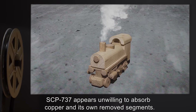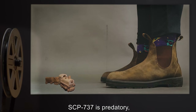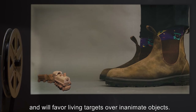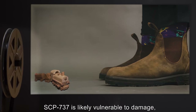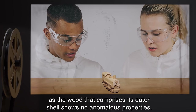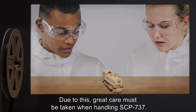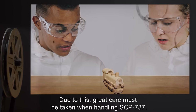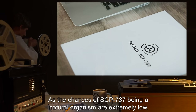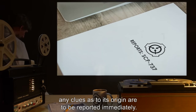SCP-737 appears unwilling to absorb copper or its own removed segments. SCP-737 is predatory, and will favor living targets over inanimate objects. SCP-737 is likely vulnerable to damage, as the wood that comprises its outer shell shows no anomalous properties. Due to this, great care must be taken when handling SCP-737, as the chances of SCP-737 being a natural organism are extremely low. Any clues as to its origin are to be reported immediately.